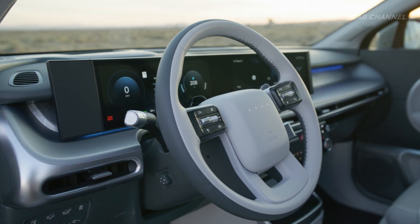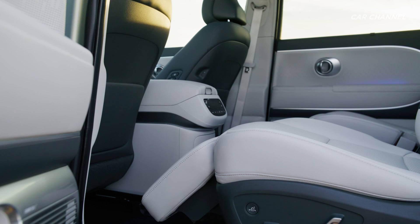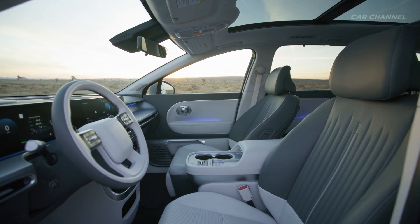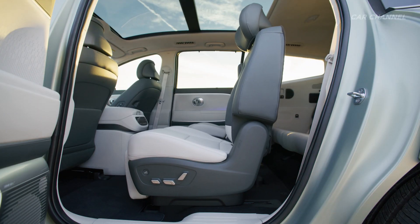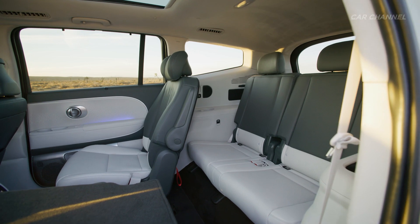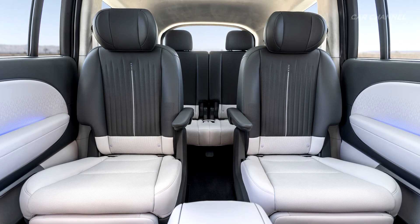IONIQ 9's flat floor accommodates seating arrangements for six or seven occupants. The relaxation seats in the first and second rows can fully recline and offer a leg rest for optimal comfort, allowing up to four people to rest during vehicle charging depending on the configuration. IONIQ 9 also boasts 1,899 mm of headroom and 2,050 mm of legroom when the second and third rows are combined. The relaxation seats feature Hyundai Motor's first dynamic body care system, including a dynamic touch massage function that uses pressure and vibration to stimulate blood flow and circulation, reducing fatigue on long drives.